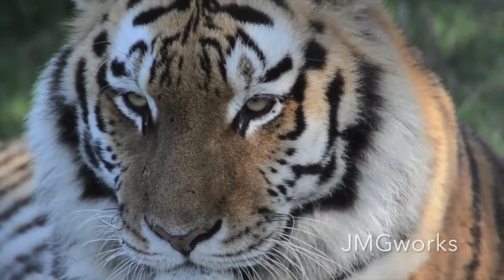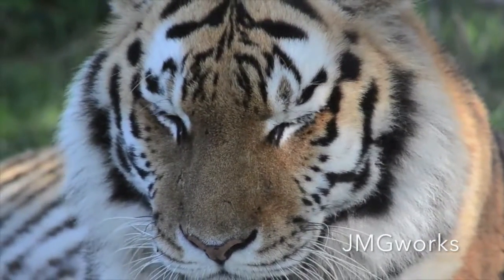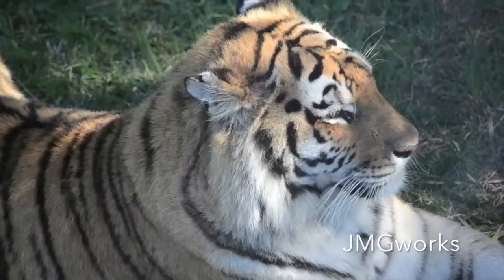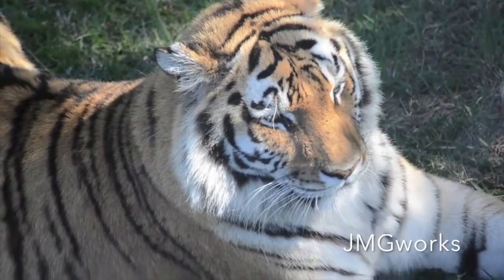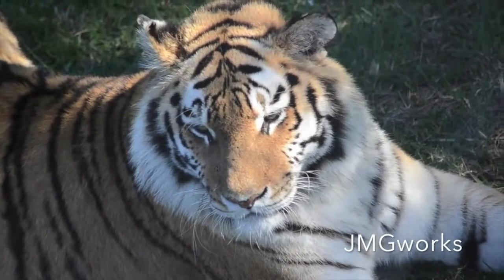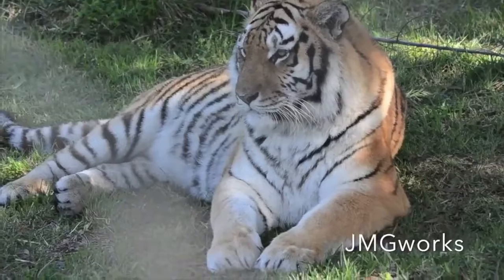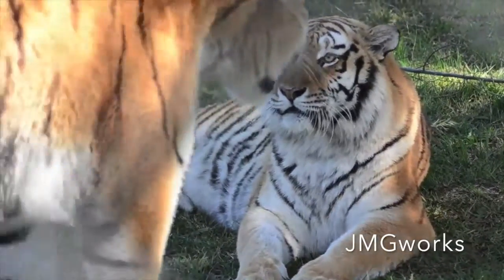All tigers, at the back of their ears, have a white spot and we call that white spot flashes. They use it to show a symbol of aggression. When the tiger is aggressive, he will flatten the ears towards the back, the mouth will be open, and the tail will move from left to right — then you know that your tiger is aggressive.